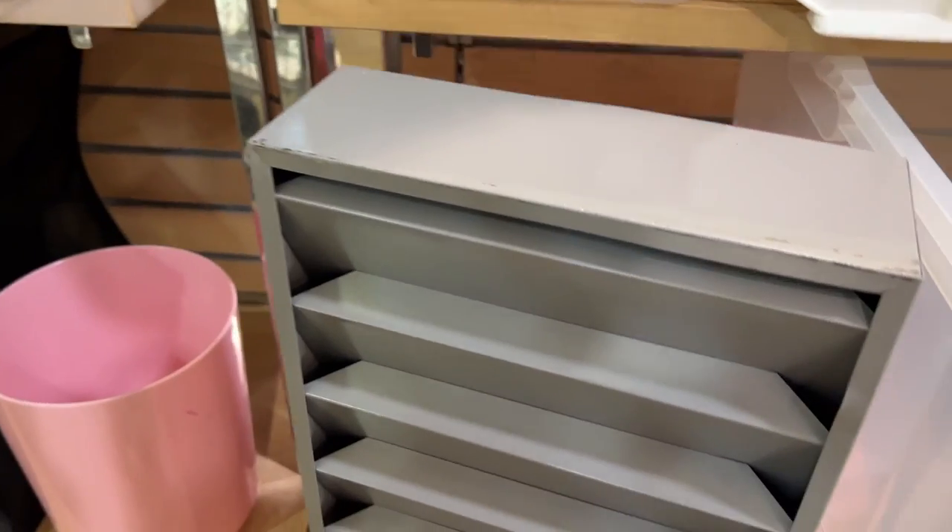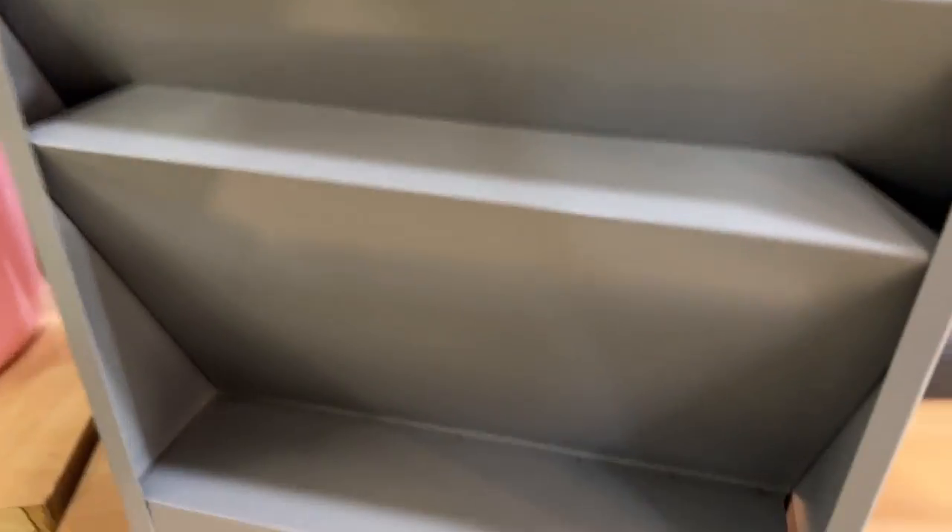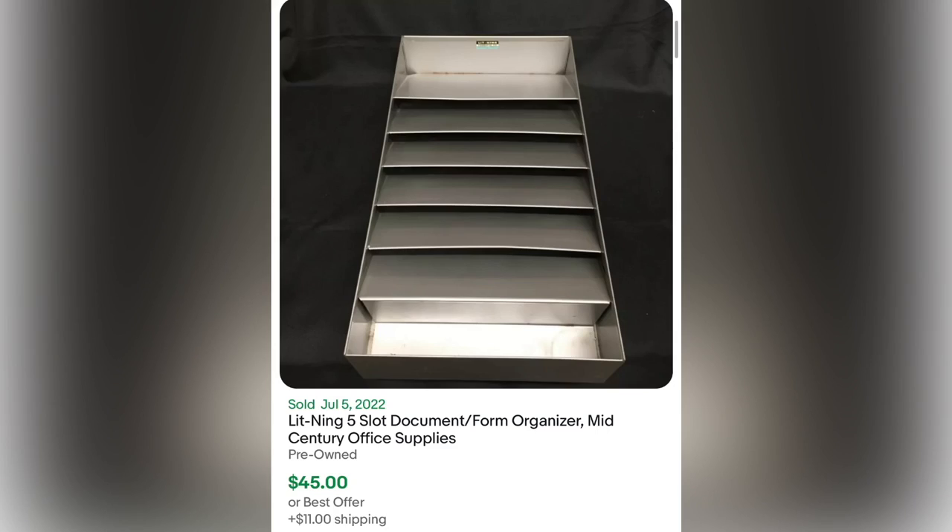This was a super heavy vintage piece of office equipment or storage from Litning — or perhaps it's Lightning. I saw the comps were pretty good but it's big and heavy and I just don't have room for it. Be on the lookout for this brand because they have lots of other smaller items. Here's a recent sold for pretty good money, but I'll leave it for someone else.